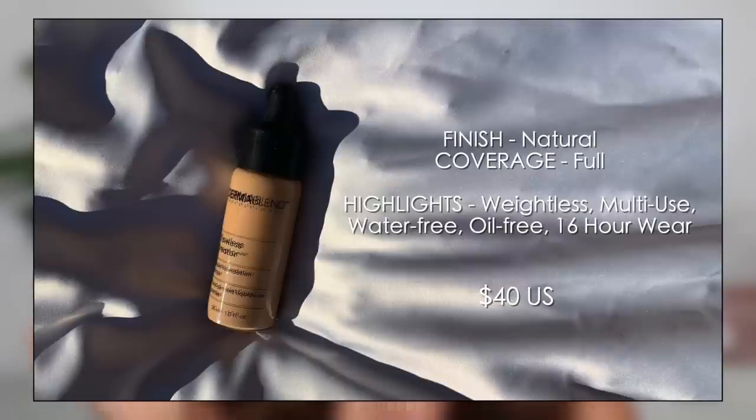In number five, we have the Dermablend Flawless Creator liquid foundation drops, which recently got really popular on TikTok. I've also used this in a tutorial showing how to mix it. The beauty of this foundation is that you can custom-create your coverage and mix it with other products. People also use it on its own. It's super thin but provides high coverage while still looking skin-like. Personally, I don't love full coverage — it looks unnatural on me.